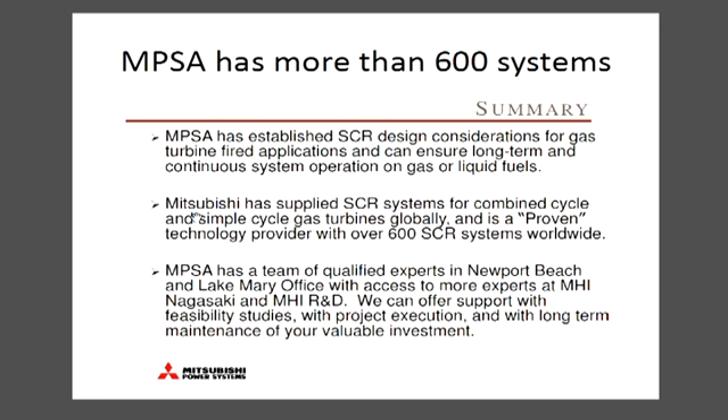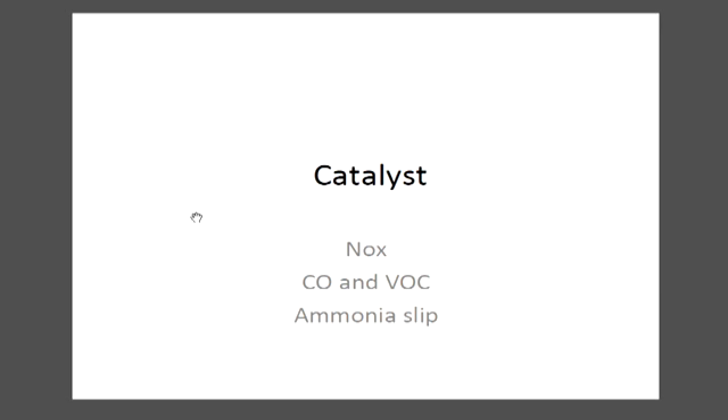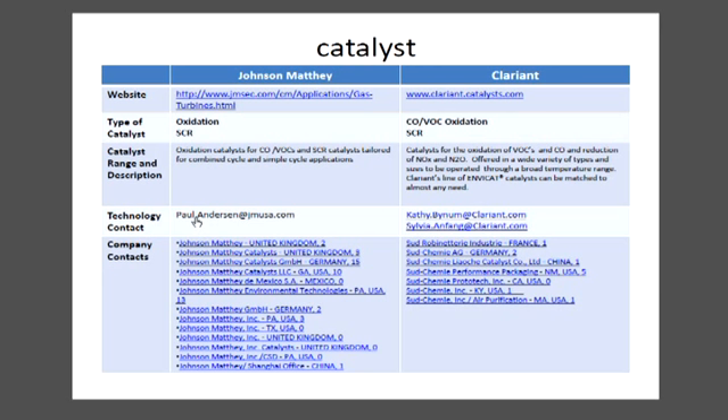In simple cycle you otherwise have to use tempering air. One of the participants was from EON in Europe, and they are looking at the possibility of having to retrofit a number of gas turbines in Europe with both SCR and CO catalyst. That's going to mean shoehorning installations into existing HRSGs, and that is a problem we will be taking up in more detail in the future.